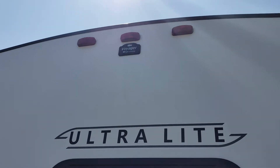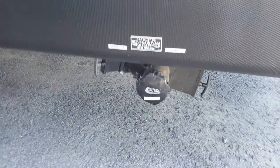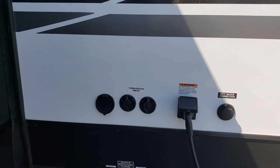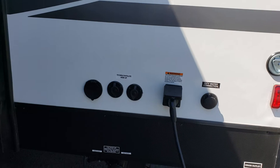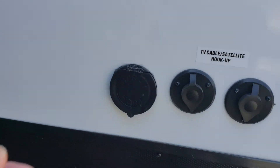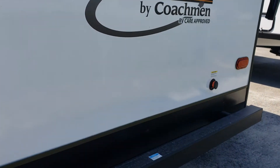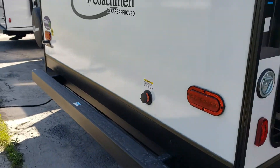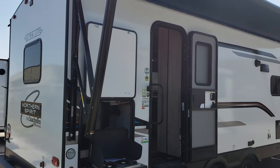We have all the hookups here: sewage, wastewater, and city water connection. There's also another leash holder back here — it's nice and shady for the animals. There's also a spot for a sprayer, which is really handy to wash off any sand or dirt from the dogs or your feet. And then we have the black flush here as well.